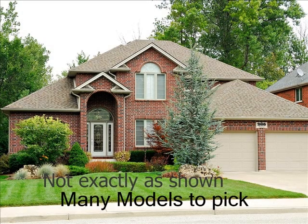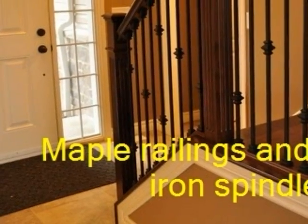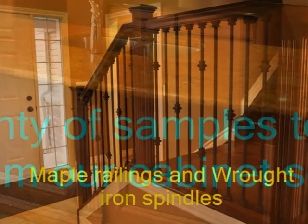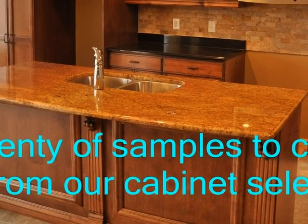Welcome to BK Cornerstone, now building in Fairview Estates, LaSalle. Notice the elevated ceiling heights when you first walk in. Granite countertops with many cabinet styles to choose from.